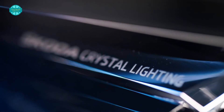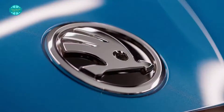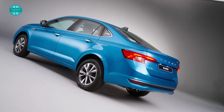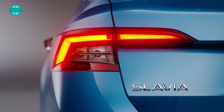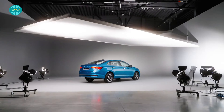Skoda's replacement for the decade-old Rapid car, the Slavia, has finally been revealed in production form. The new Slavia, which is set to go on sale early next year, is built on the Made-in-India MQB A0 IN platform, which also supports the Kushaq and the Taigun, and is reported to have a localization level of up to 95%. Bookings for the Skoda Slavia are now being taken, with customer deliveries beginning in the first quarter of 2022.